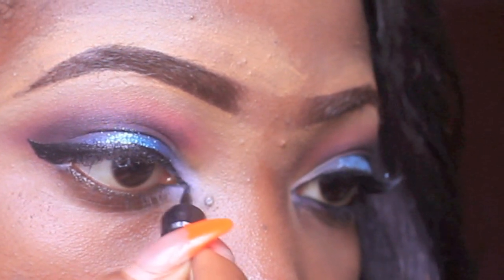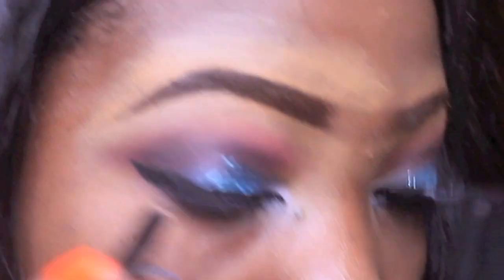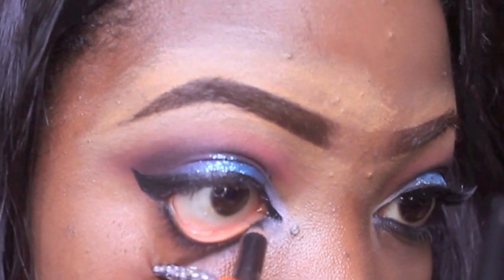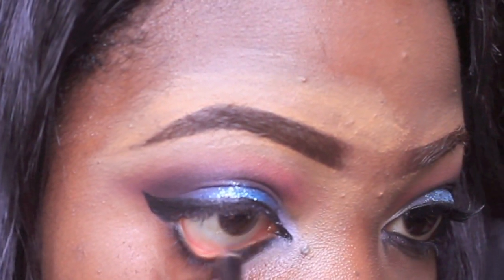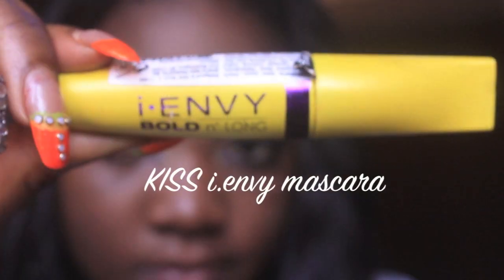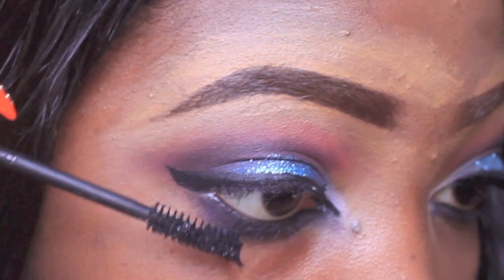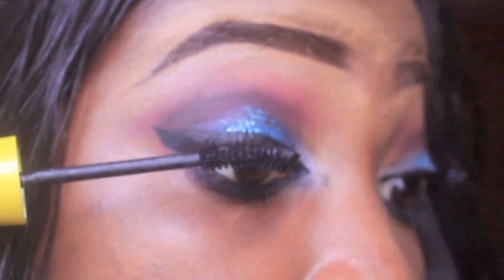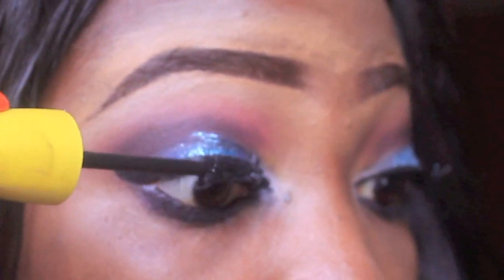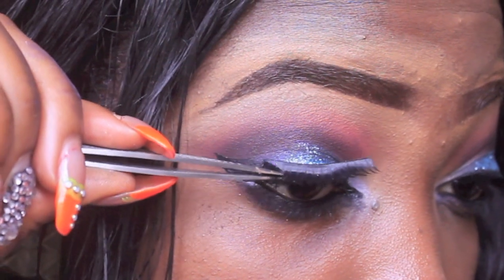Then I'm going to be applying some black eyeliner — I can't remember the name of this eyeliner — and for my waterline I'm going to be using this black LA Color liner to line my waterline. I'm also going to fade it out with that purple color used on the crease. For mascara I'm going to be using the Kiss Eye Envy on my lower and upper lids, and then I'm going to be applying some Love and Envy lashes to my upper lid using a tweezer.